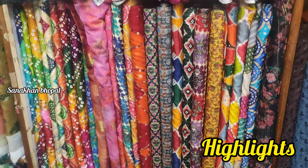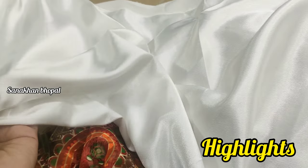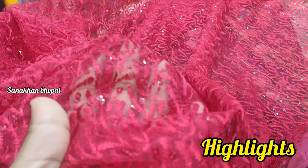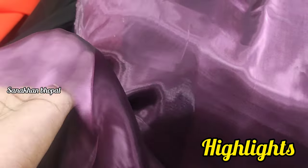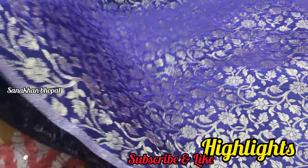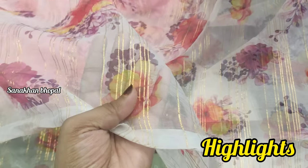Hello everyone, welcome back to my channel. Today I will show you a very nice collection from a shop I have covered in this market. You will get a lot of good fabric here. Whatever price I tell you, it will not be a fixed price — you can do your bargaining here. You will get a very good discount, so please subscribe to my channel, and if you like my video, please like and comment.